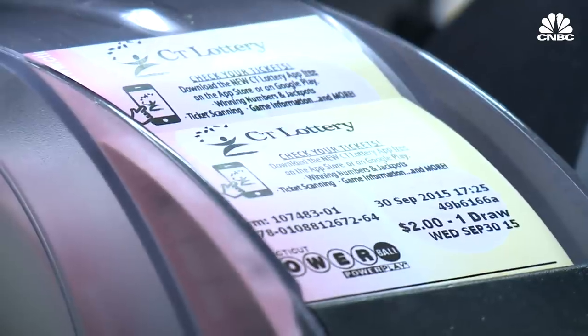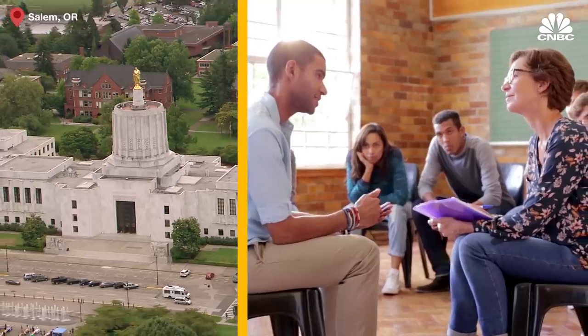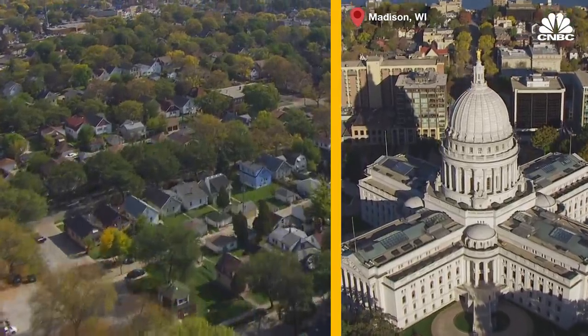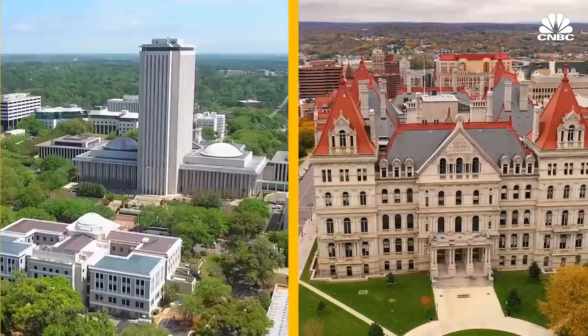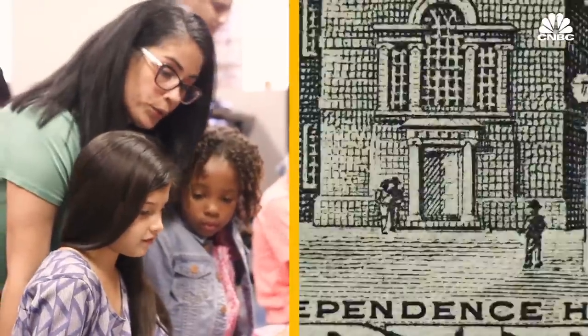From here, each state decides how to spend its lottery revenue. Oregon uses some of its profits to pay for gambling addiction prevention and treatment programs. And Wisconsin spends its lotto profits on offsetting property taxes. But education is the most popular destination for that cash by a long shot. In New York, Florida and California — the states that have taken the most in terms of ticket sales — all of this lotto cash went to education.